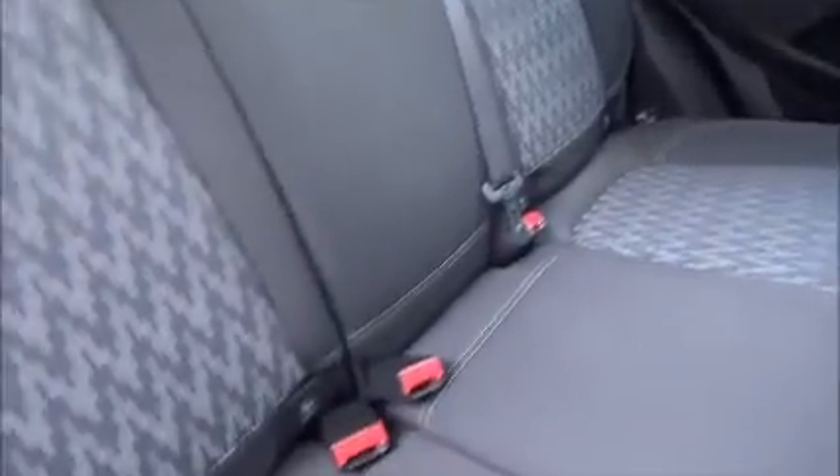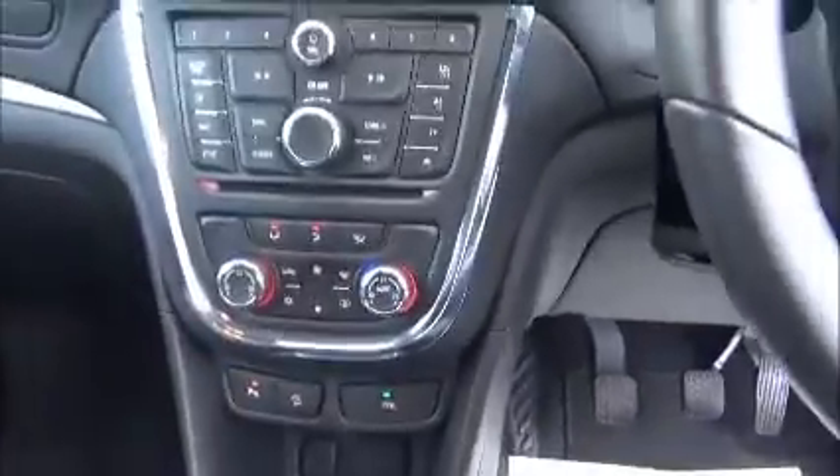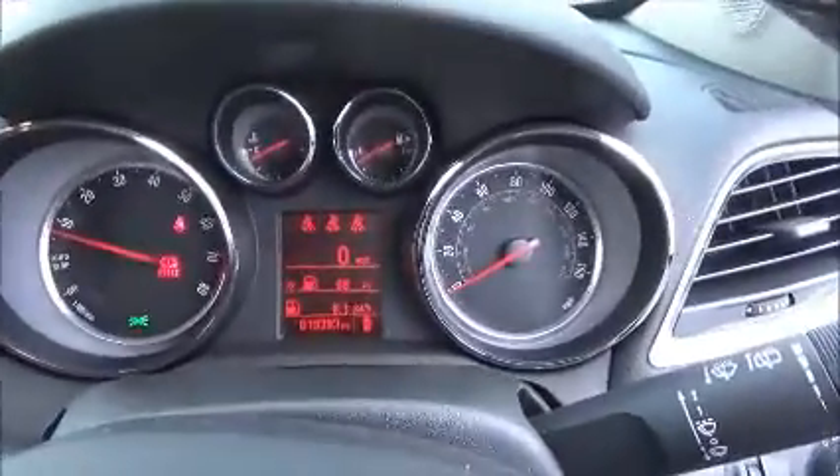In the back we have ISOFIX for child seats, a 12-volt charge point, and electric windows. In the front we also have electric windows and electric folding door mirrors. This vehicle has digital radio, CD player, and air conditioning.